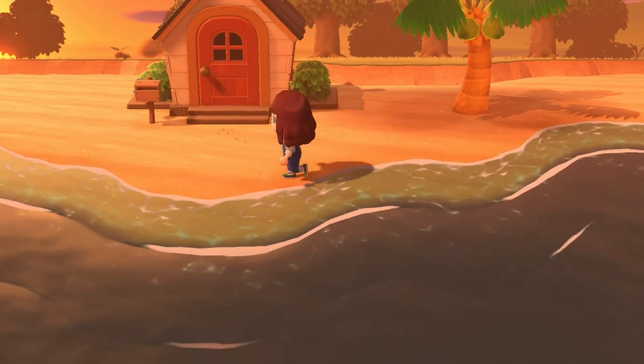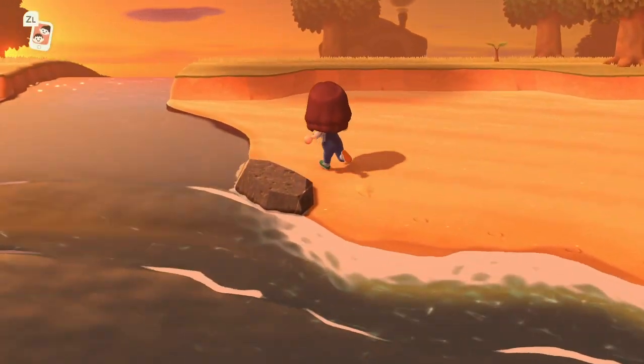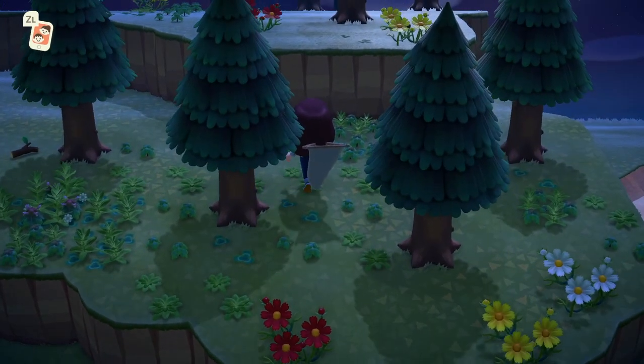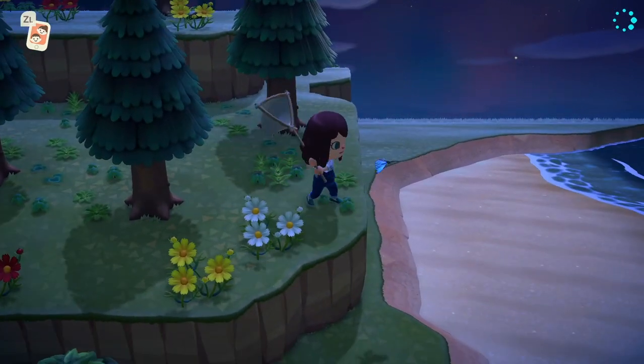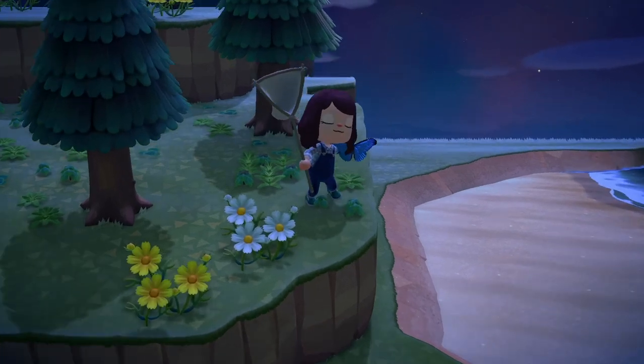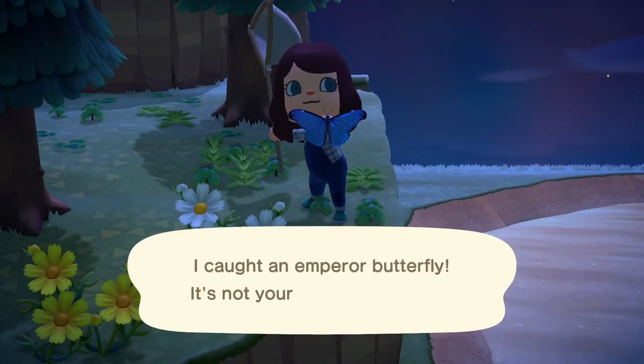In the northern hemisphere you can currently catch about 26 bugs, and only one — yes, that's right, one — is disappearing. That is the emperor butterfly, which is available between 5pm and 8am anywhere on your island; they'll just be flying around.